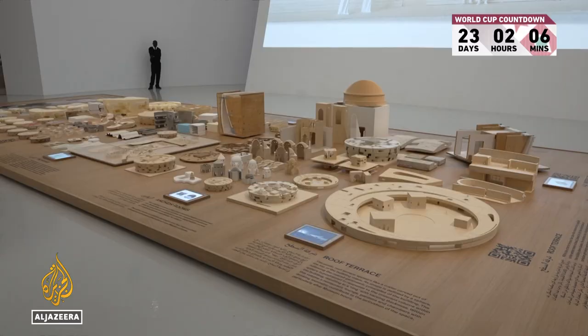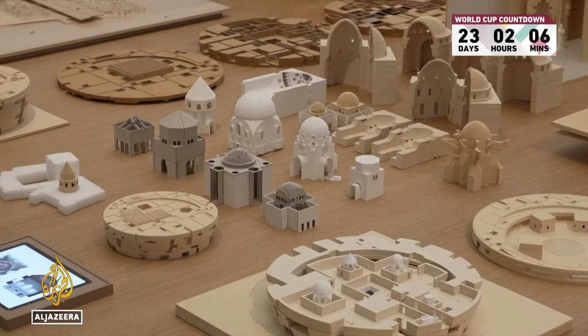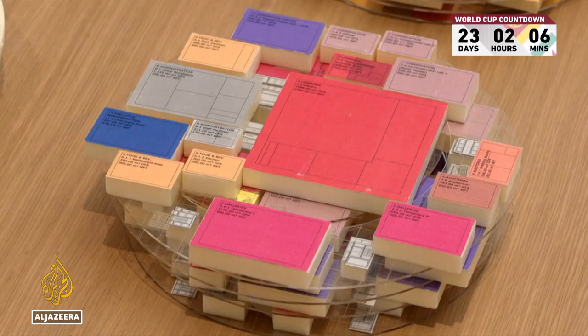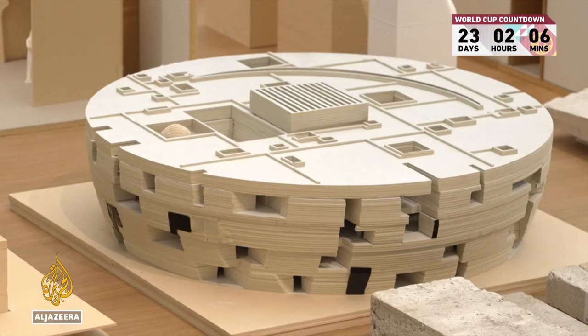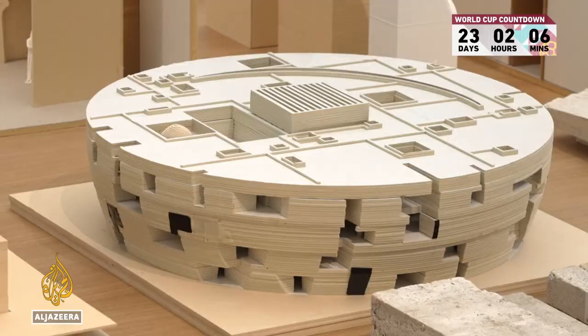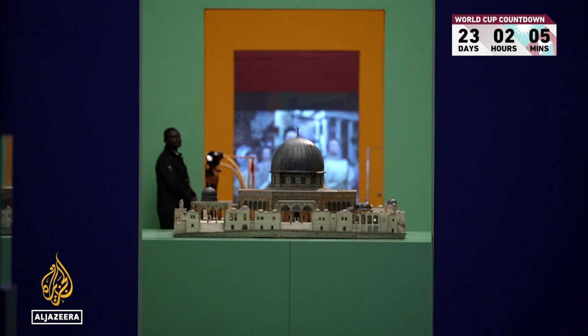Qatar's cultural plans don't stop there. This temporary gallery called Tales of a Connected World gives a peek into the design of the new museum in the brand-new city of Lusail by Pritzker Prize-winning architects Herzog and de Meuron. Inside, each room is defined by colour, soundscapes and looks at the influence of Middle Eastern and Islamic art in the wider world.